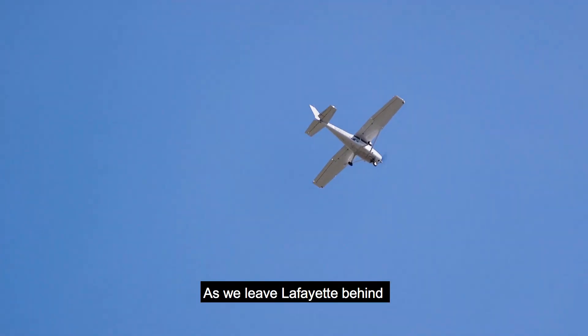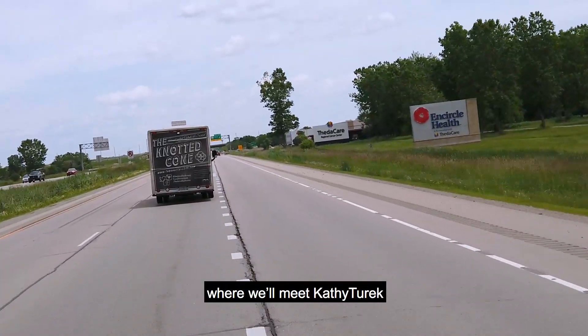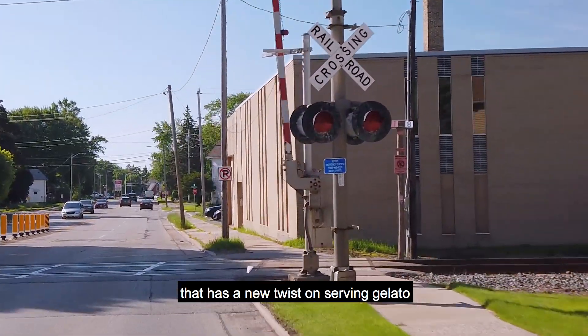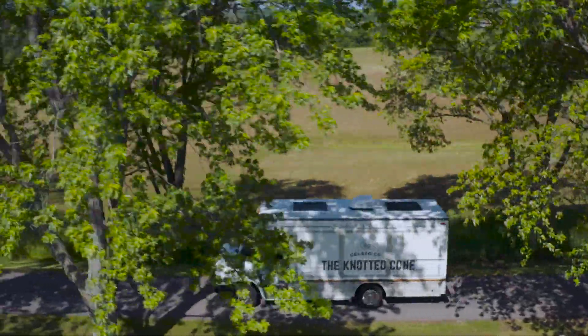As we leave Lafayette behind, we head north to Appleton, Wisconsin, where we'll meet Kathy Turek, who has a new twist on serving gelato at the Knotted Cone.